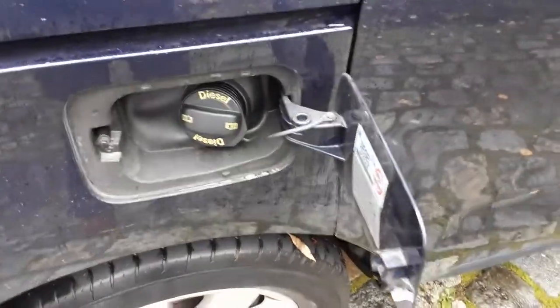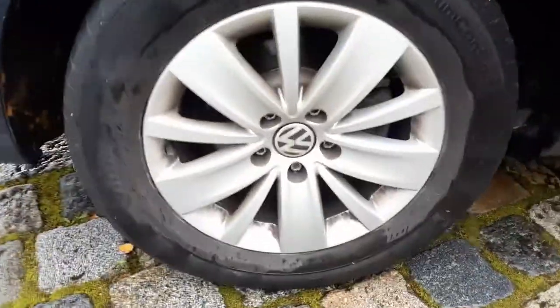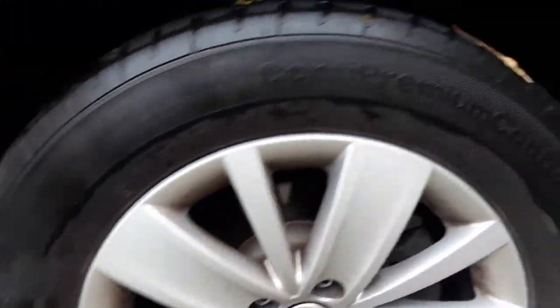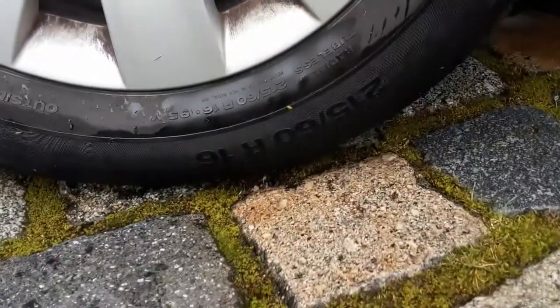The 7N Sharan is larger and more spacious than the 7M. There is also an option of a 5-seater and a 7-seater version. The 7N Volkswagen Sharan was officially discontinued in early 2020 after two generations and 25 years of production. For the 2021 model year, the Sharan will be sold as a crossover instead of an MPV.